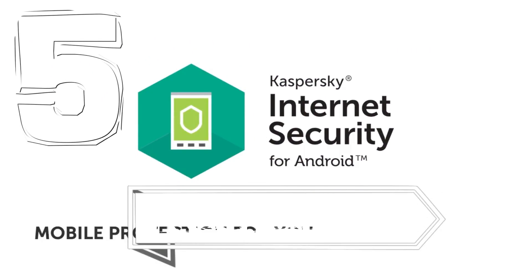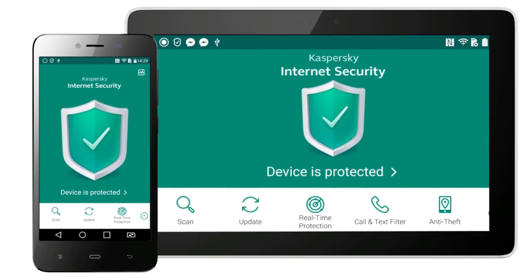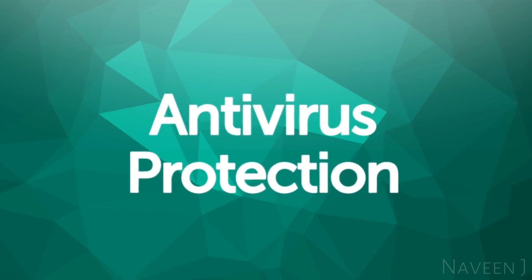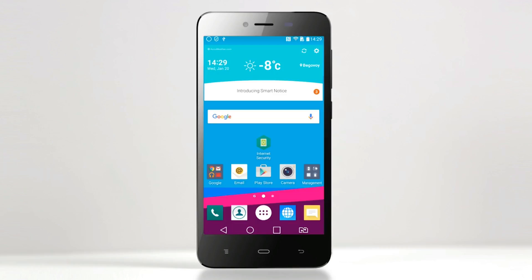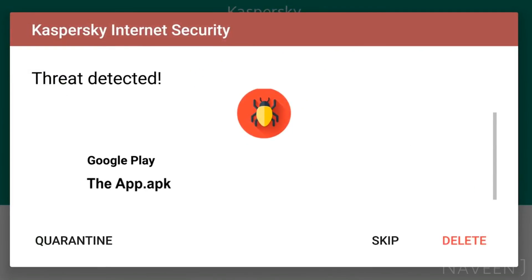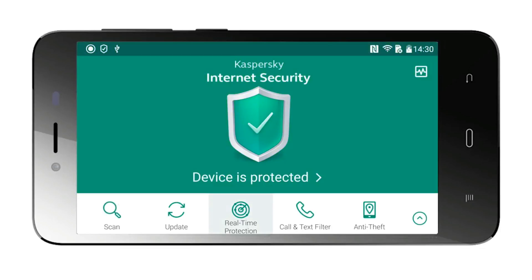Everyone has heard of Kaspersky Internet Security for Android, but how exactly does it protect your devices — in ways you'd think, and ways you can't even imagine? There is no chance for a virus to hide in an app that you download. It's real-time antivirus protection, similar to what you're used to for your home computer.